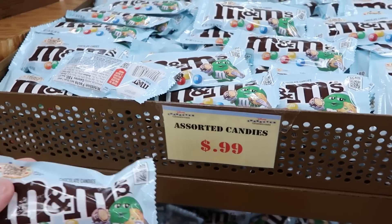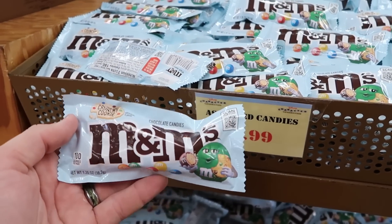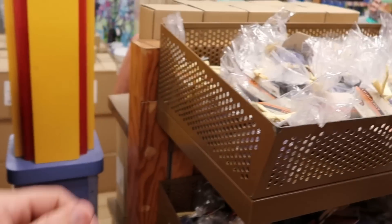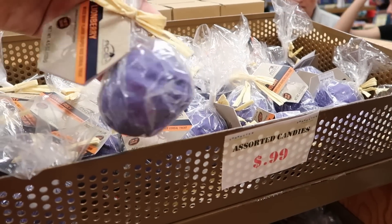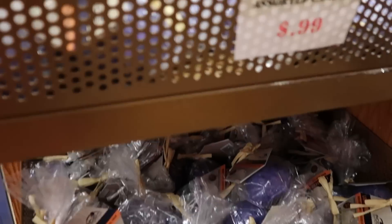The Character Warehouse here on Vineland is getting lots of assorted candies — they have some M&Ms, and look at that crunchy cookie — $0.99 a piece for these bags of candies. And over here are those Lionberry Rice Krispie Treats — $0.99 for these. That is a really good deal and they have quite a bit of those.